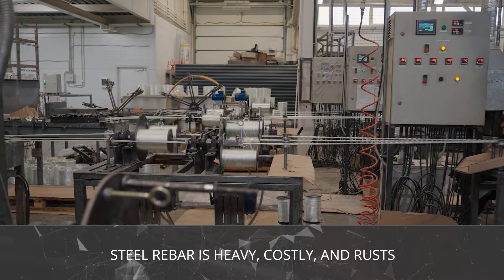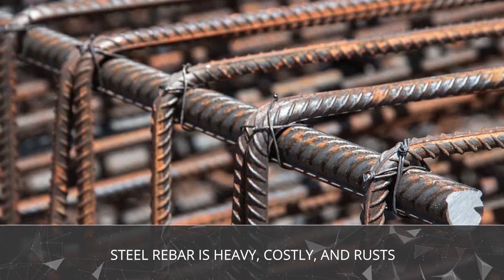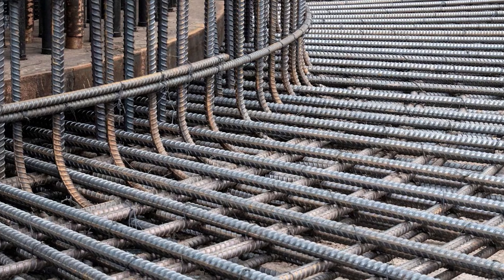If you've ever been around construction, you know the struggles with traditional steel rebar. It's heavy, expensive, and eventually rusts. Builders have to protect it, repair it, and often replace it after just a few years.